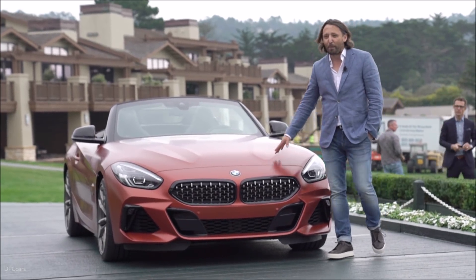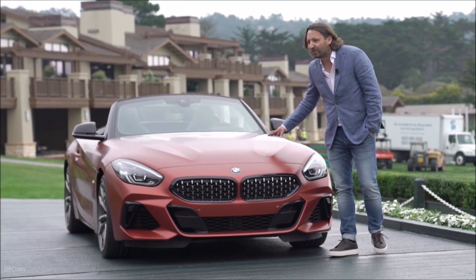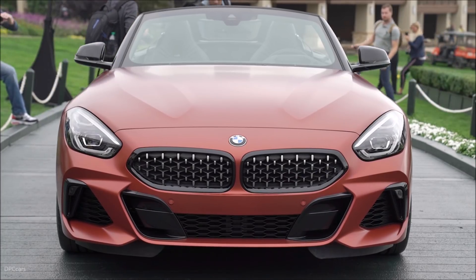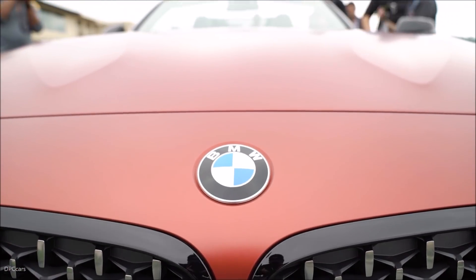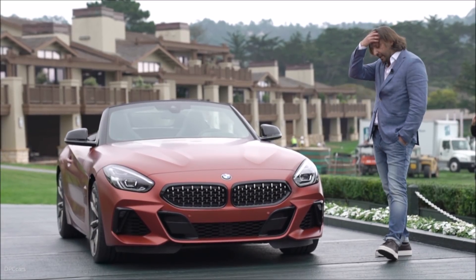Even here you can see it was not only the concept car, but what we are proud of — even the real car, the car that you can buy, is bringing exactly that better feel. You see it in the front: the kidneys, a very strong element, pushing power to the bottom, to the road, much more like the A-Series.